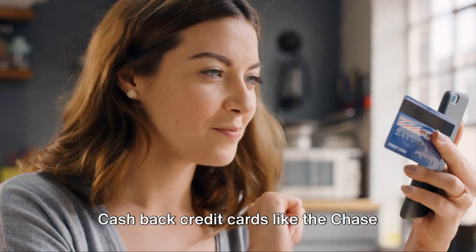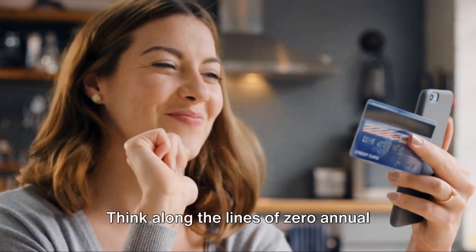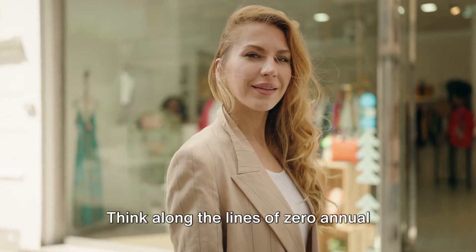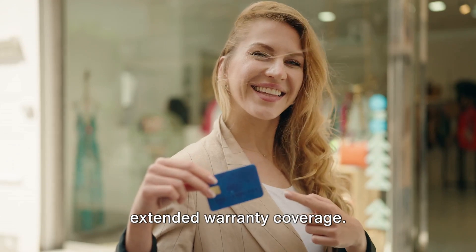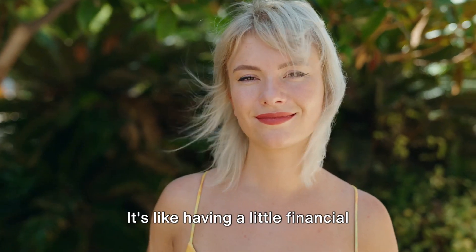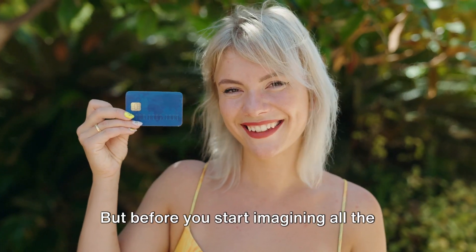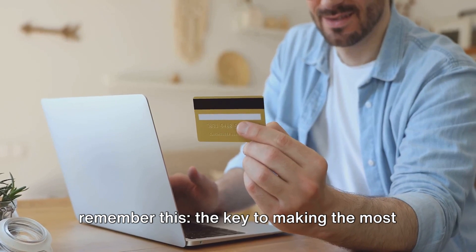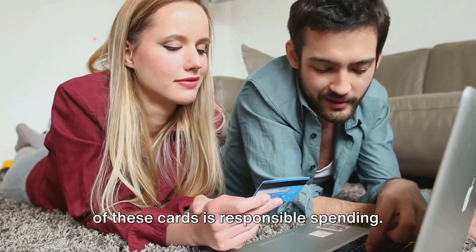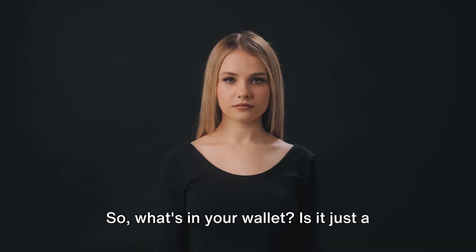And it's not just about the money. Cash-back credit cards like the Chase Freedom Unlimited also offer other perks. Think along the lines of zero annual fees, zero liability protection, and even extended warranty coverage. It's like having a little financial guardian angel in your pocket always looking out for you. But remember, the key to making the most of these cards is responsible spending. After all, the goal is to earn rewards not rack up debt.